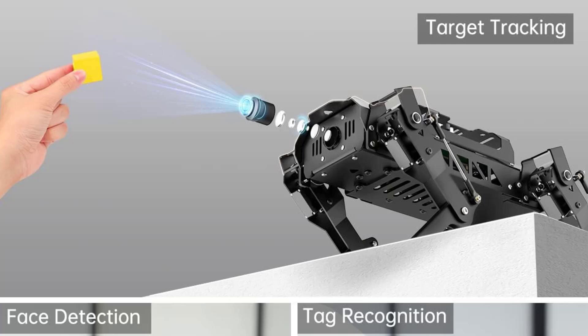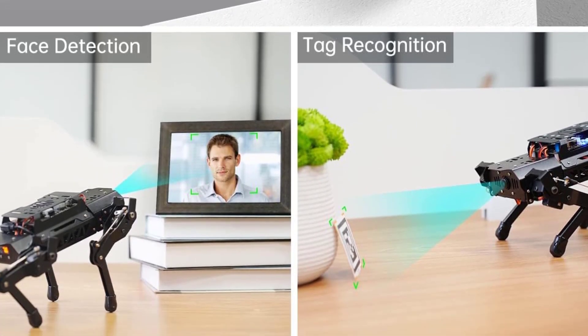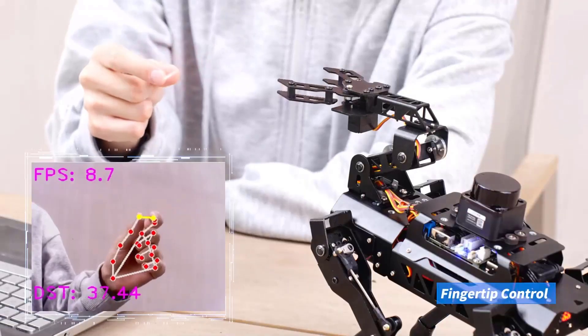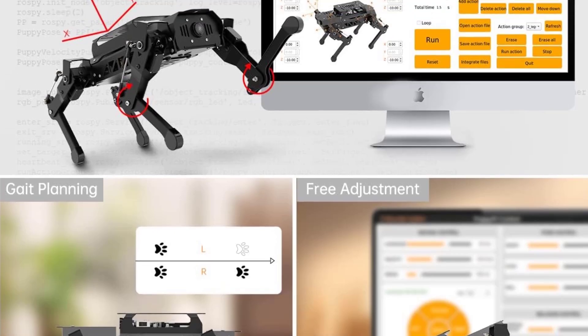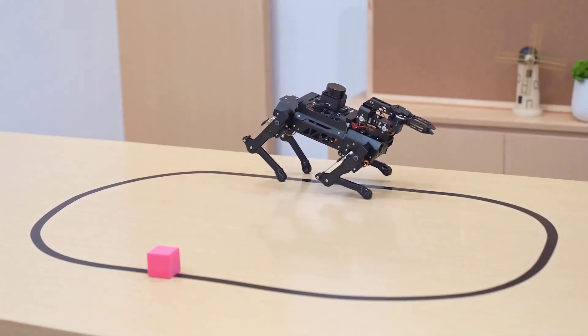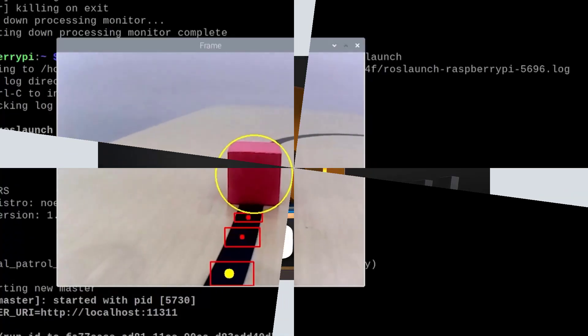Level up with ToF LiDAR expansion, enabling 360-degree laser scanning, SLAM mapping, dynamic obstacle avoidance, and multi-point autonomous navigation. Whether you're into AI, coding, or robotics research, this open-source robot dog is perfect for exploration, education, and innovation. It's not just a robot — it's a platform for developing real-world robotics and AI applications.